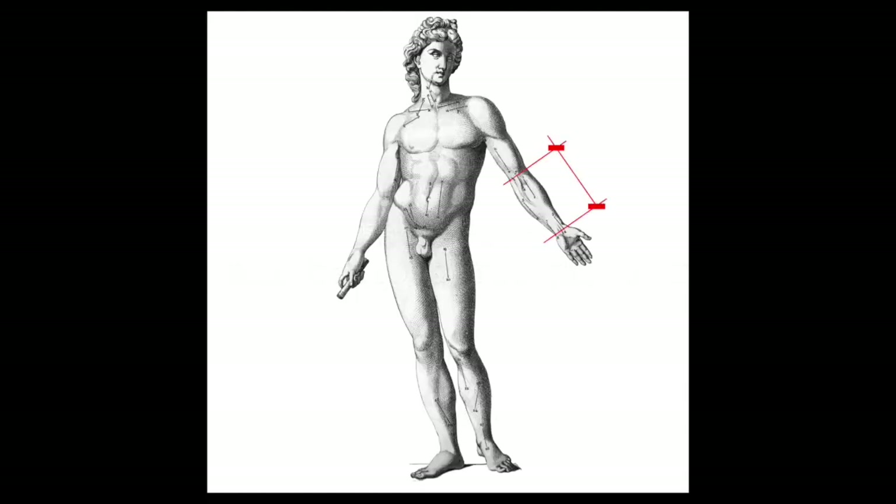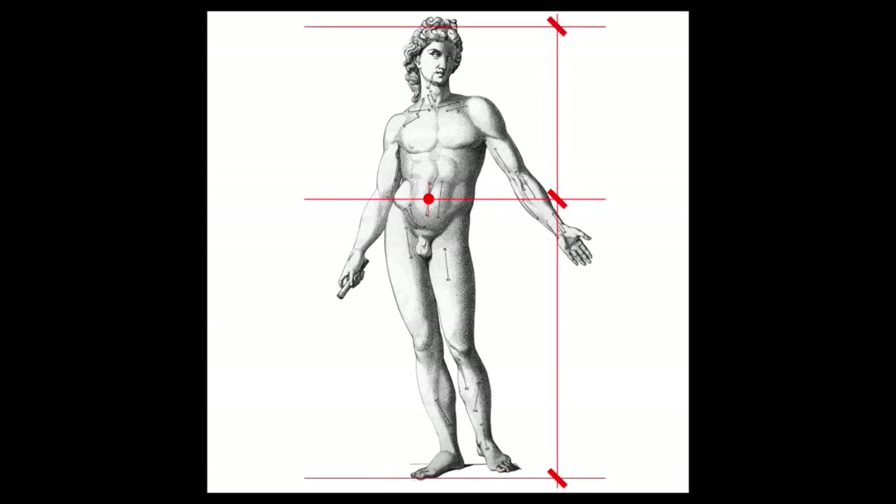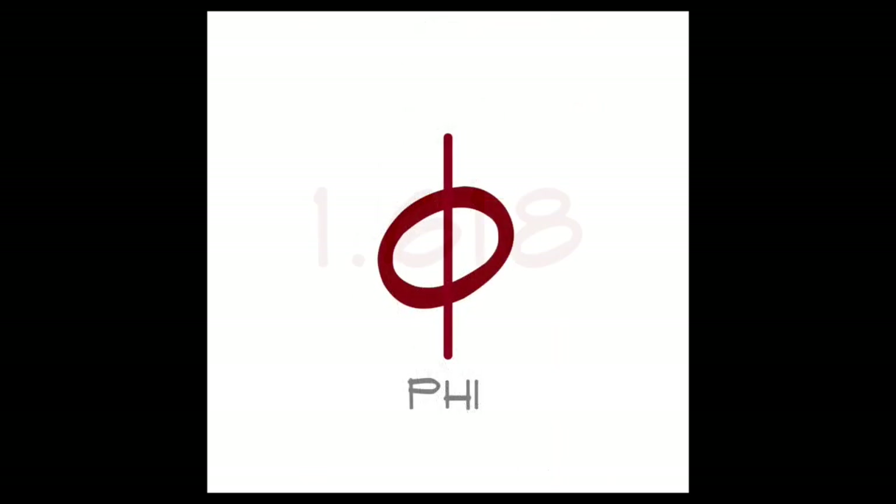The length of a human forearm relative to the length of the hand approximates the phi ratio, and the distance from a person's feet to their belly button relative to the distance from their belly button to the top of the head also approximates phi, or 1.618.